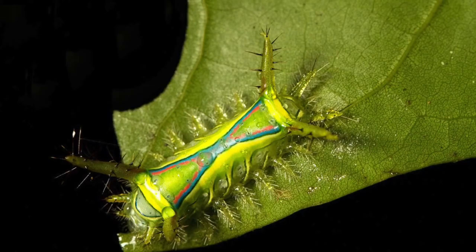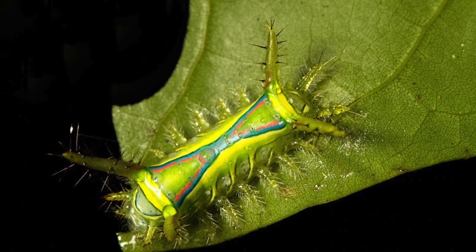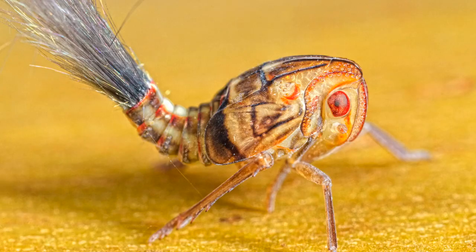Photography helps a lot in research by being able to get in really close and look at really small microstructures on insects that people can't normally see with the naked eye. And then once we have those photos, we're able to put them out over the internet and do a lot of science communication and spread the word about all the amazing stuff that's in the Amazon.